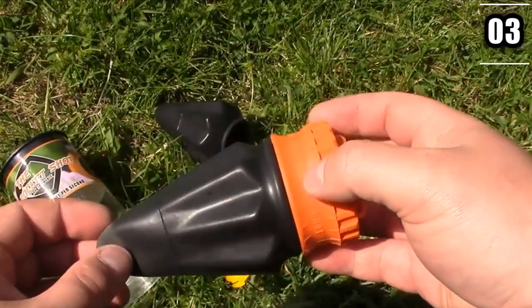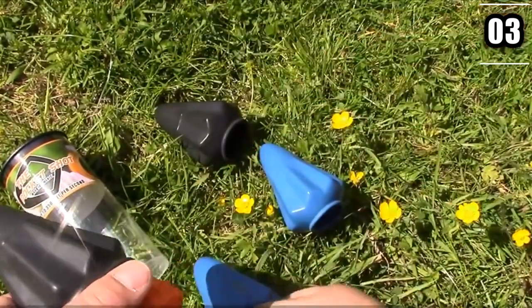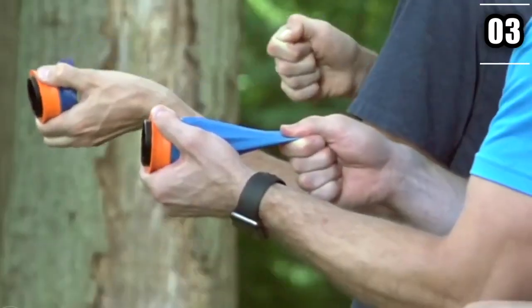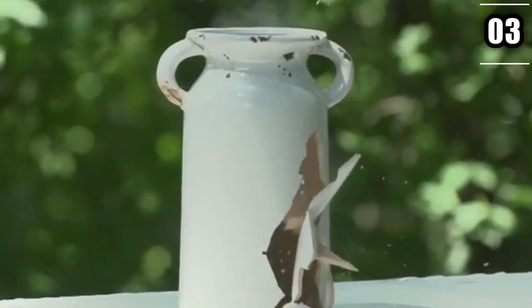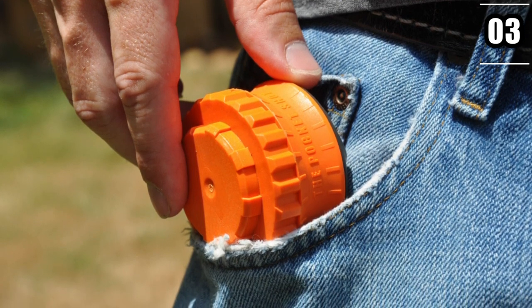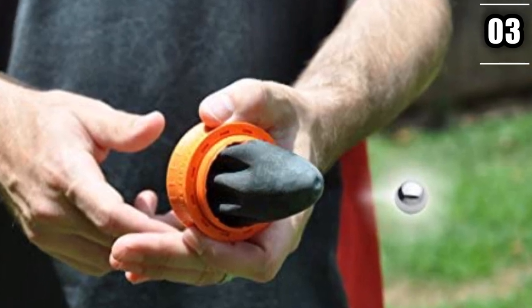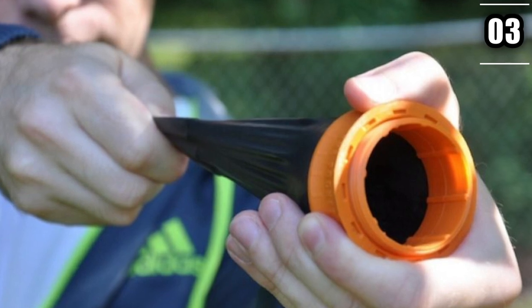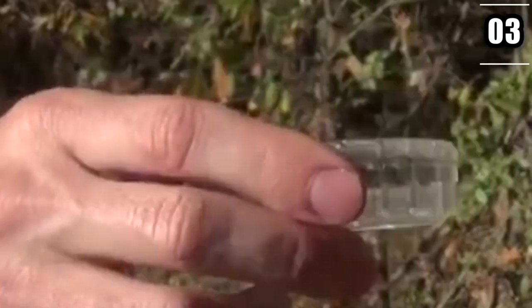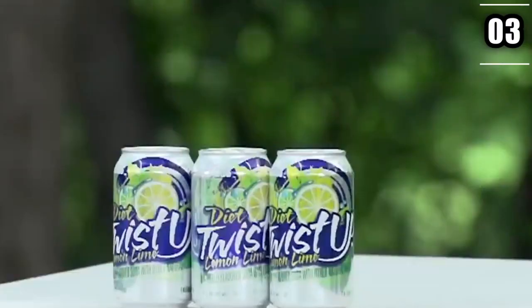Number 3: The Ultra Pocket Shot. The wilderness is as unpredictable as it can get, and pretty much anything can happen — you can even encounter bloodthirsty animals on the way. The Ultra Pocket Shot is quite similar to a slingshot; it's an item that lets you shoot stones and arrows for your own defense, and it's easy to carry in your pocket. This gadget allows you to launch projectiles with speeds of up to 350 feet per second. A hit from the Ultra Pocket Shot would most definitely deter anything planning to attack you, making it an extremely important self-defense device.